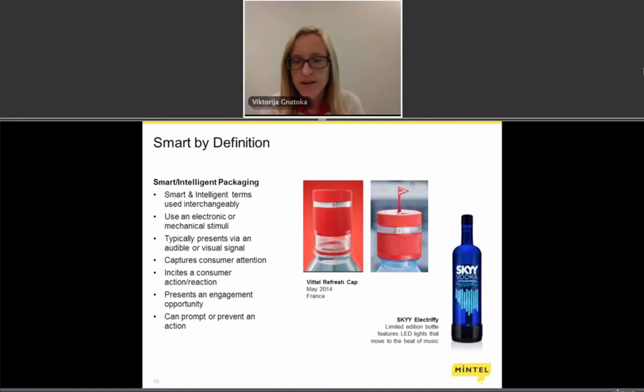Sky Electrify is an example using LED lights and electronically enabled labels where the lights on the label move with the beat of music — more fun and suited to a party or bar environment. But examples like Sky Vodka show how far the technology can go. If something like this can be done at an entertainment level, we can see more developments coming to market that address more everyday consumer needs.